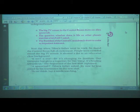Next day, when Tillu's father went to work, he found the control room full of excitement. People were crowded around the big TV screen. It showed a dot in an otherwise clear background. 'It isn't a star — it's changing its position. Our computer has given a trajectory for this thing; it's heading towards us,' the supervisor of the last shift explained.